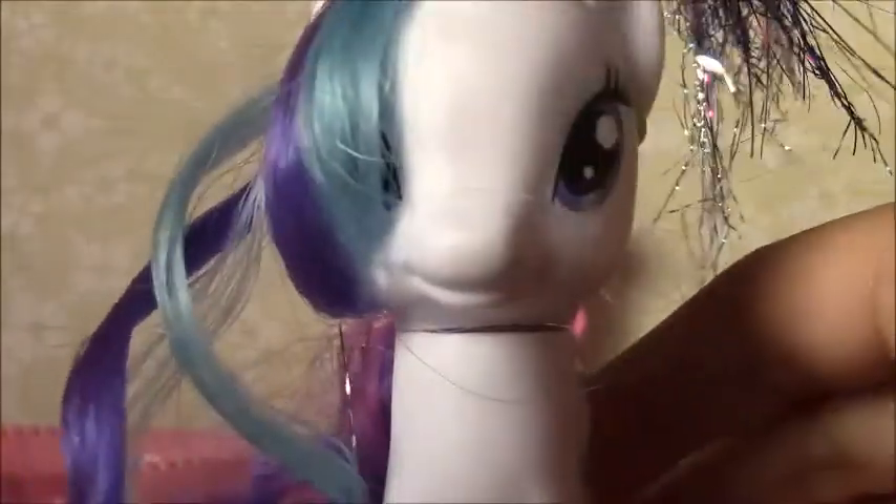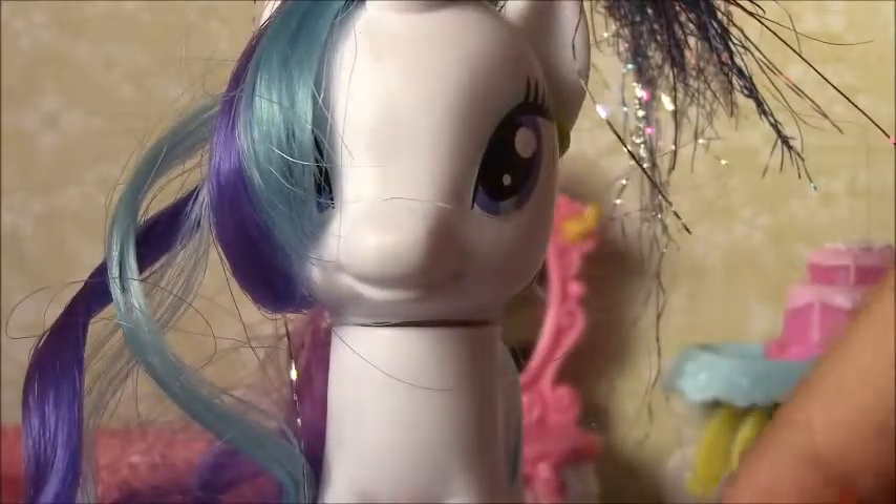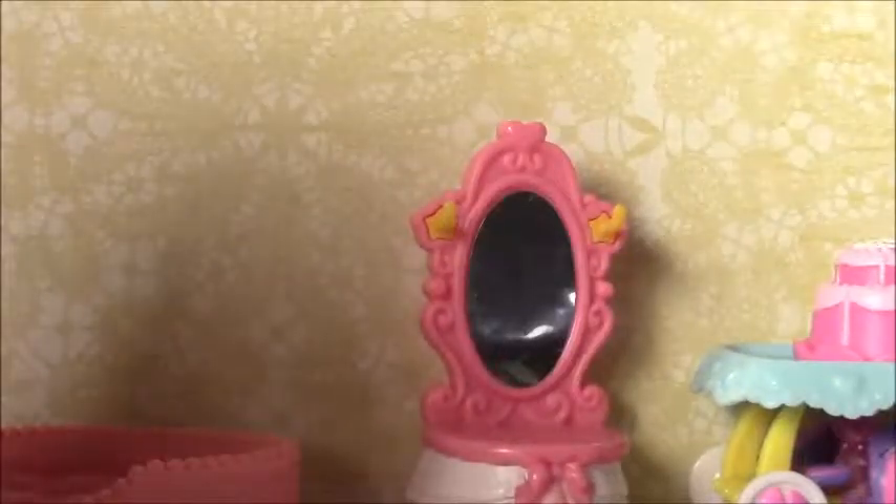My third favorite is this Rainbow Rocks fairy. Her mane has lots of tinsel — I put it up so you don't see any tinsel in her face. I like the way her hair has blue mixed into purple; I think that's a really good mix. I really like this fairy.